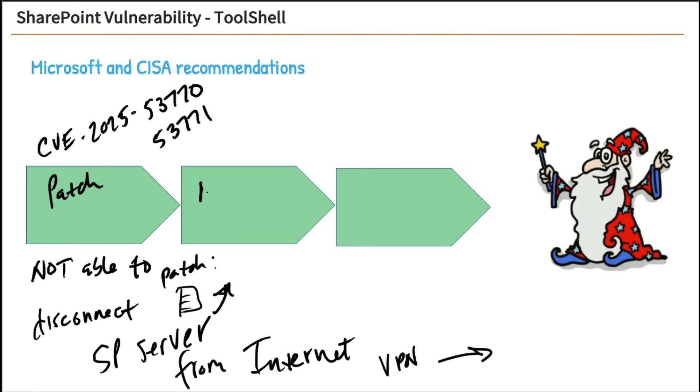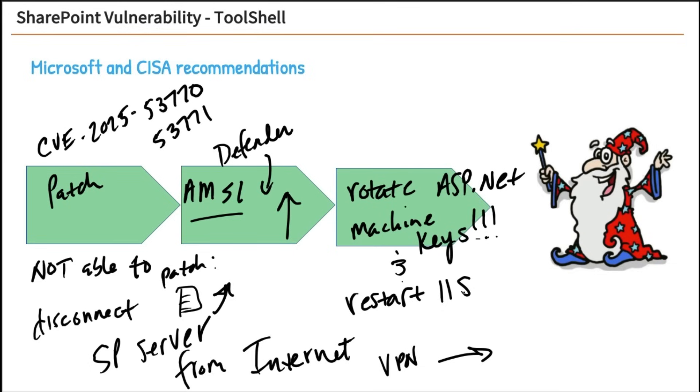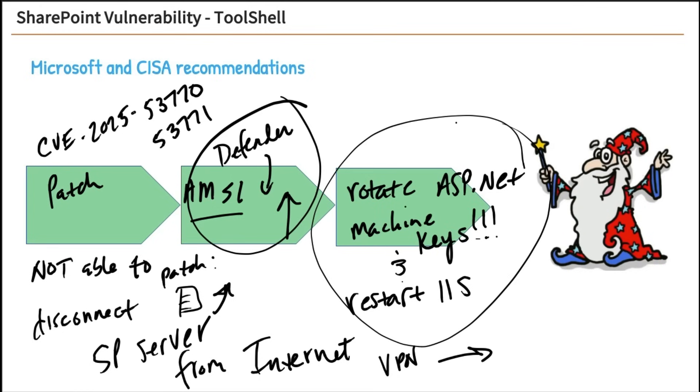You also need to make sure AMSI — Microsoft's Anti-Malware Scan Interface — is up and running on your SharePoint server. It allows services and applications to send content to your installed antivirus for scanning. Microsoft recommends installing Defender on your SharePoint server to help identify problems. And lastly, rotate the ASP.NET machine keys, then restart IIS to invalidate any stolen keys. Patch it, ensure AMSI is set up with Defender or another antivirus, rotate those keys, and restart IIS.